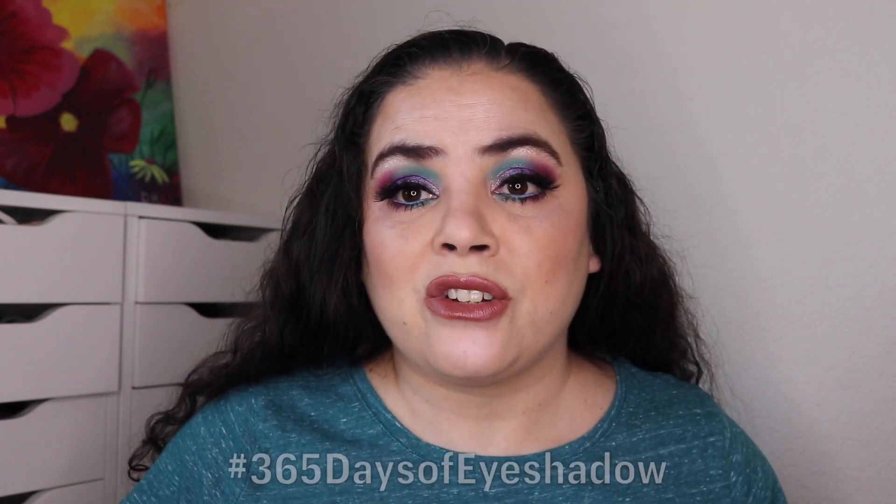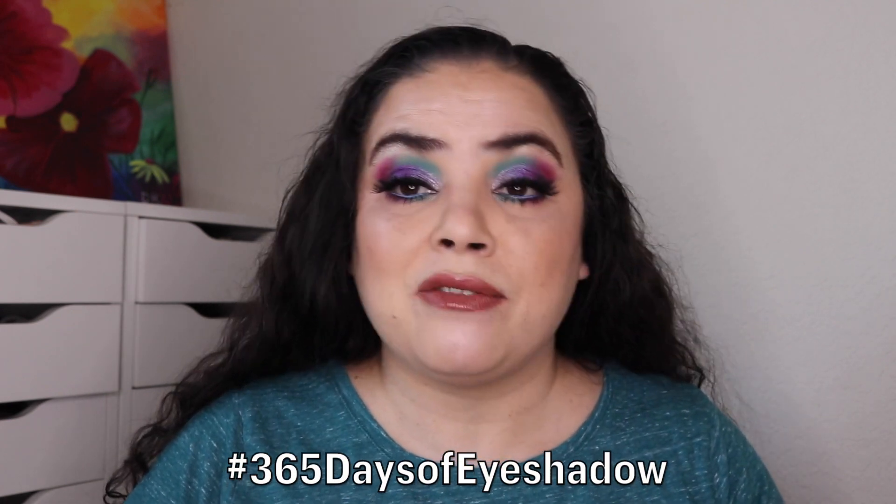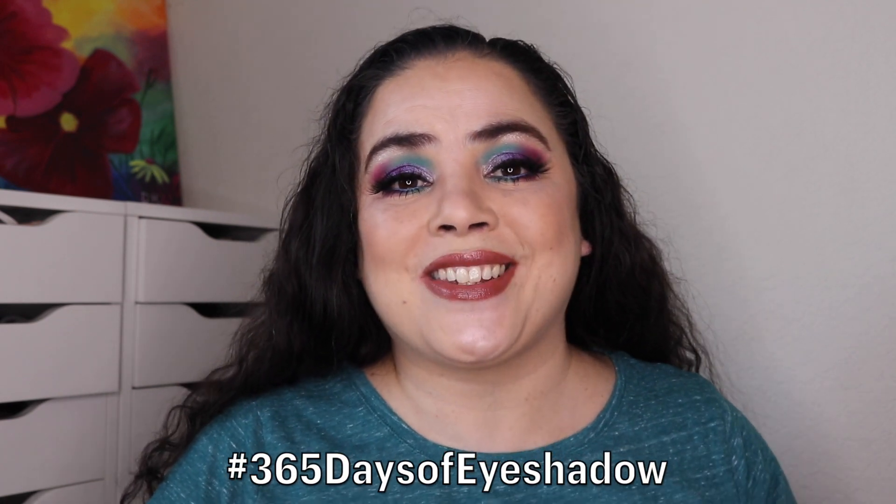I really hope that you enjoyed this challenge and following along with all the different eye looks I've created. Be sure to look for other people who are doing this — you can follow the hashtag, I think it's #365daysofeyeshadows. If not, I'll put it up on the screen. If you haven't already, please subscribe to my channel before you go, ring that bell so you're notified every time I upload a new video. Thank you so much for stopping by.